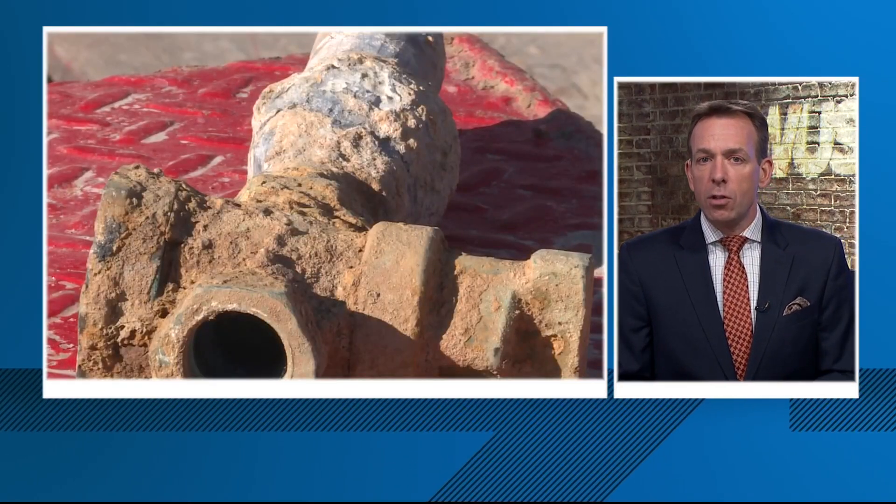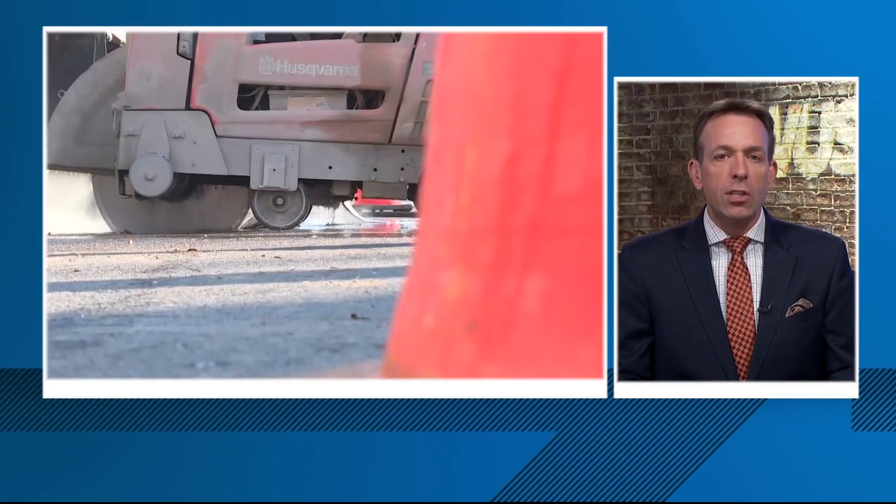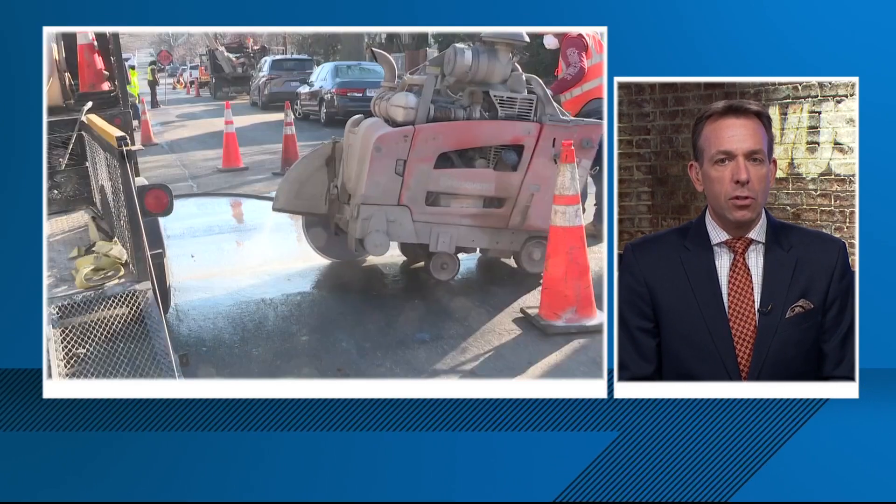So this evening, our Evan Kozlov looks into two new bills in DC which are aiming to get rid of these pipes in the city.